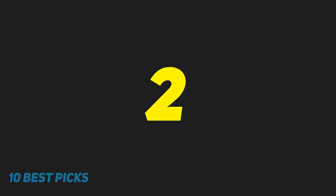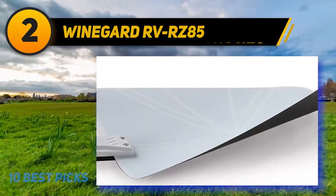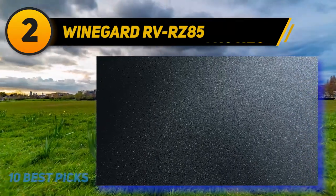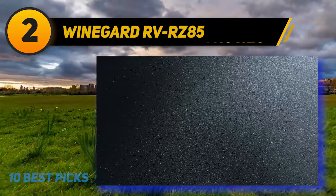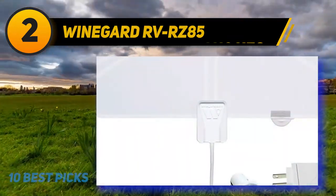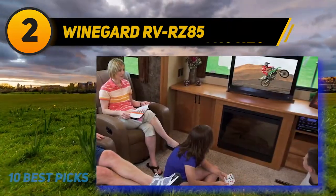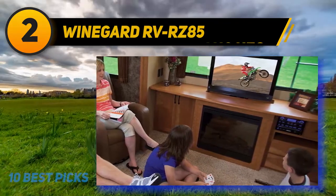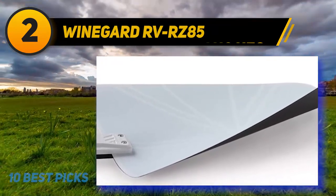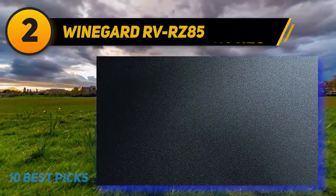Coming at number 2, if you're looking for the best indoor TV antenna for your RV, the Winegard RZ-85 portable indoor antenna could be the right choice. This thin indoor product doesn't weigh much or take up too much space, which is perfect inside an RV where space is limited. It doesn't need to be in a particular area — you can lay it flat or hang it up based on where the signal is best. Once you find that spot, you can enjoy the crisp, clear HD picture this product is capable of producing, something many customers raved about in their reviews.